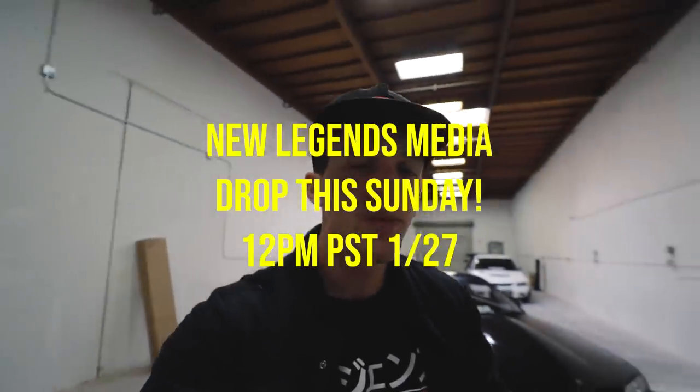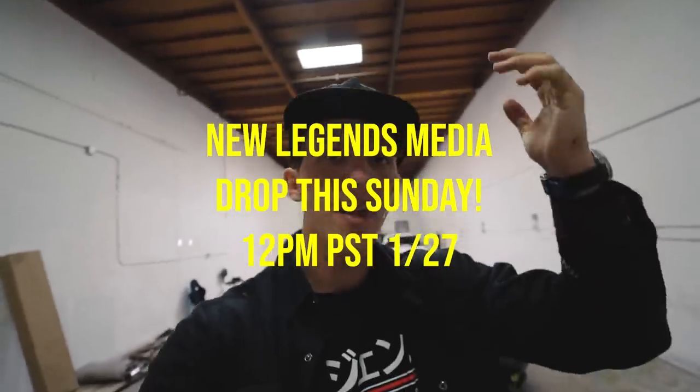Hey guys, before this video starts, I want to let you know that we do have a brand new Legends Media drop happening this Sunday at 12 p.m. Pacific Standard Time. You can hit the link in the description below to head to the Legends Media site and get ready.